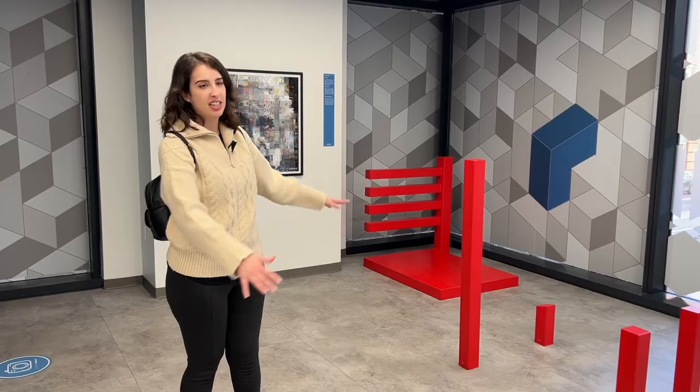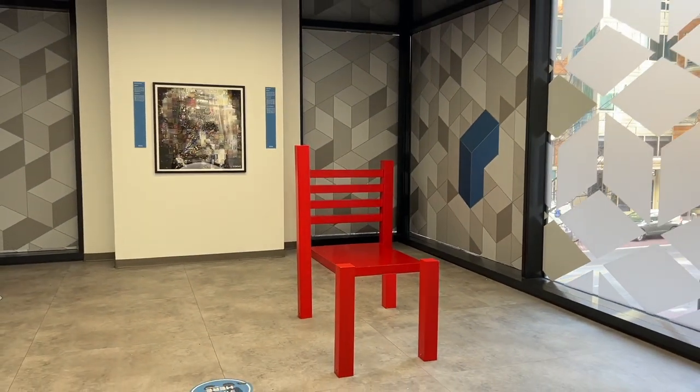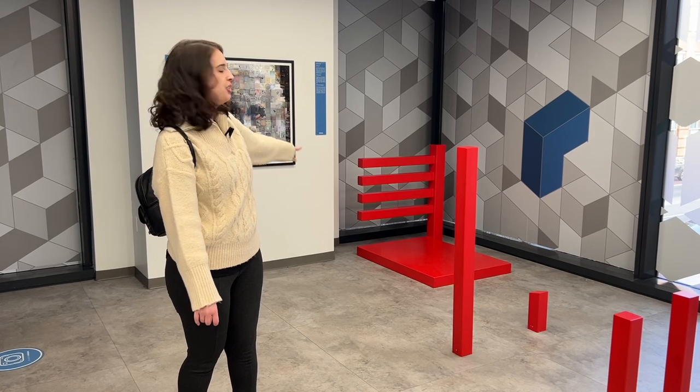The way this works is it's just a compartmentalized chair. If you stand further away it looks like a full chair, but it's actually just bits and pieces. You just sit on the ground and it makes you look tiny.